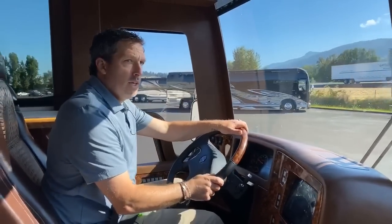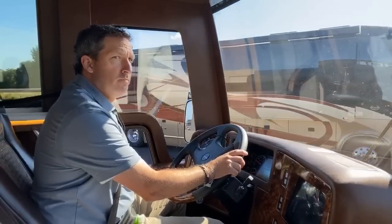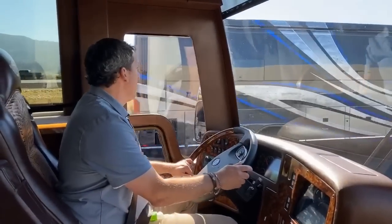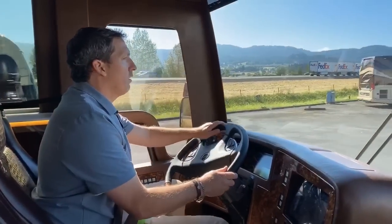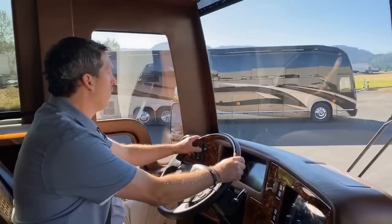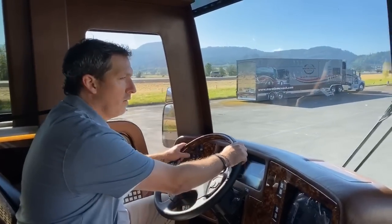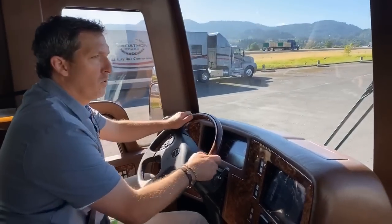Hope everyone had a good weekend. It's a beautiful morning here right in the middle of the state of Oregon. Hope everyone is continuing to be safe and wearing their masks. What you can't see is Armand is wearing a mask right now. It's one of the things we're doing here at Marathon — continuing our social distancing and taking all the precautions to be safe, whether at our Florida location, our Texas location, or here at the world headquarters where all Marathon coaches have been built for over 30 years.